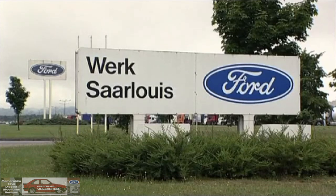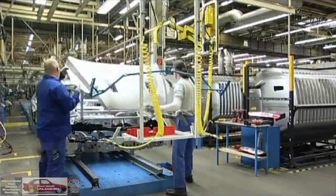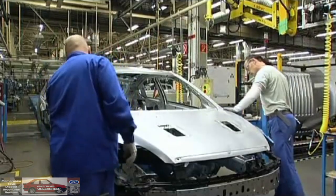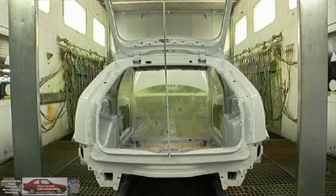First of all, welcome to the Saarlouis assembly plant. We founded the plant in 1966 and we built the first vehicle here in 1970. Since then we've built more than 11.3 million vehicles here.